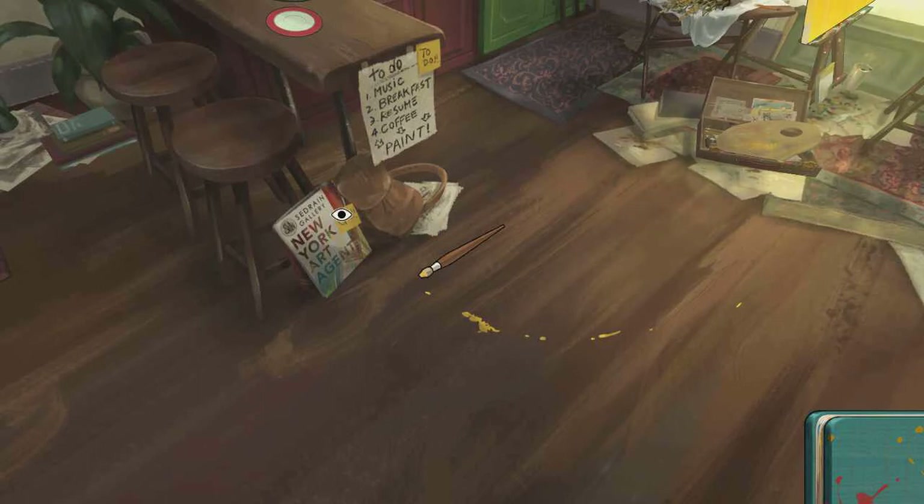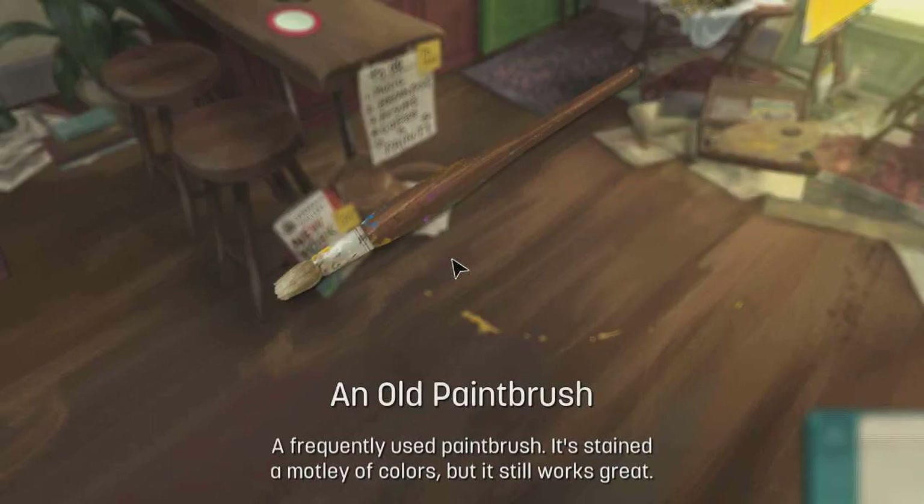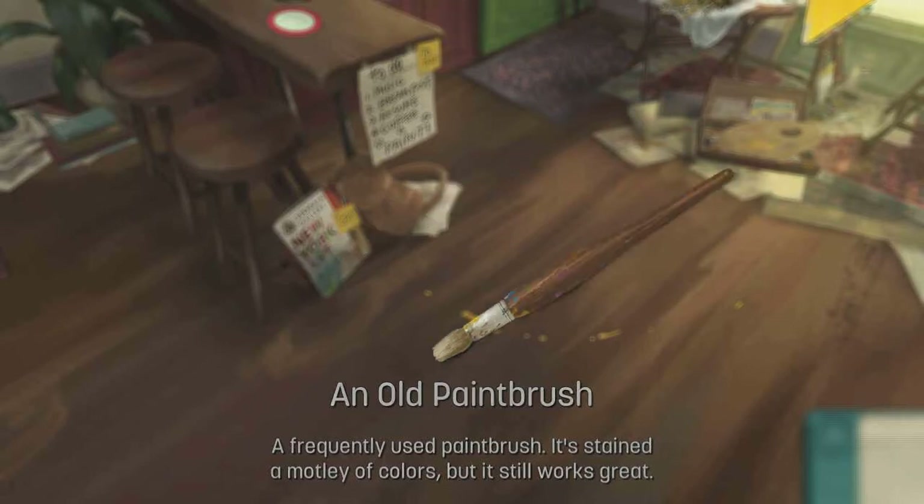New York agent, go. To-do: one music, two breakfast, three resume, four coffee, paint. I know I have to pick up this, but I want to check the other stuff. An old paintbrush — a frequently used paintbrush stained with many off-colors, but it still works great.